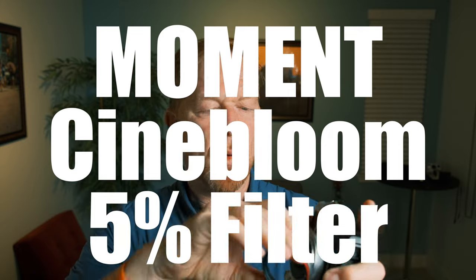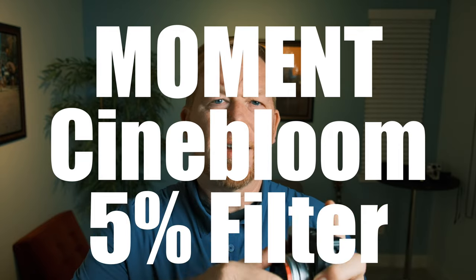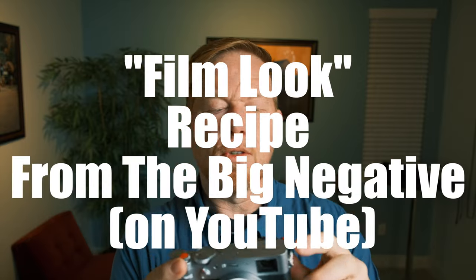I did another video about why this is the best travel camera. It's light, it's compact, it has Fuji film simulations, and it's a fixed lens, which I like because I don't have to make decisions about which lens to bring or extra gear. I added a CineBloom 5% filter from Moment to help soften the images and get that film look. I also programmed a film recipe from The Big Negative — I'll put a link to his YouTube channel — and I absolutely loved that for 90% of my shots, set to a custom setting.